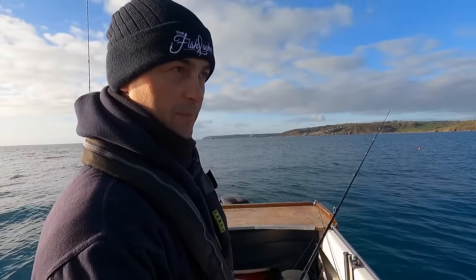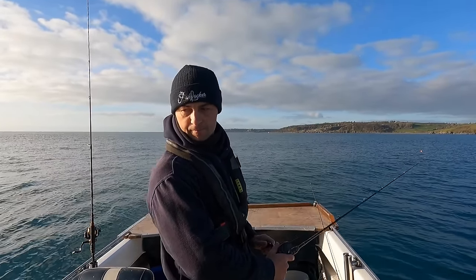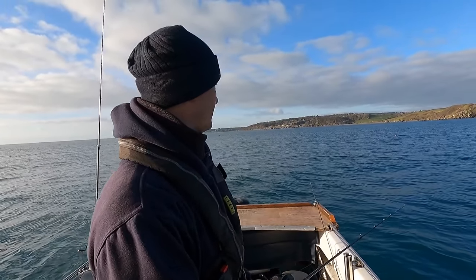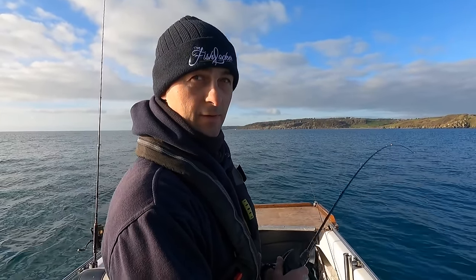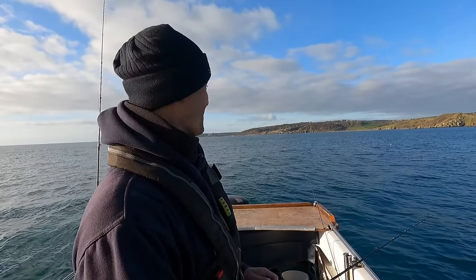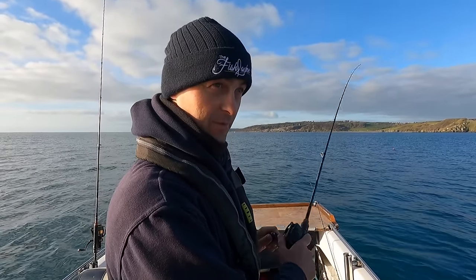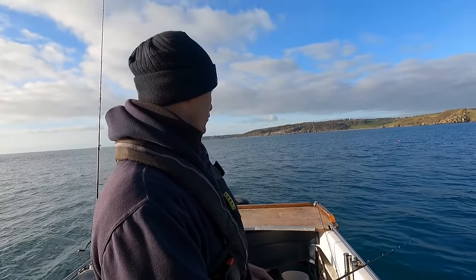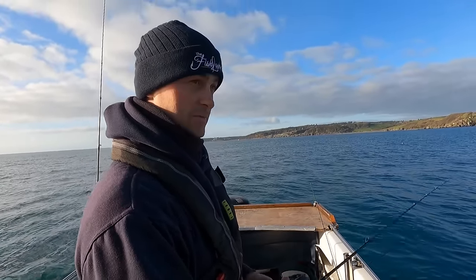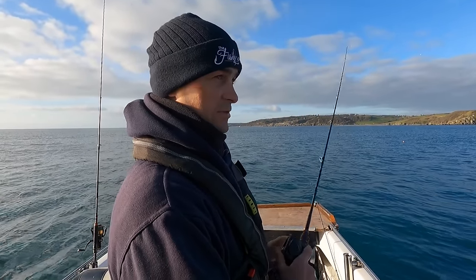Quite often you'll find when you're drifting like this it's going to be a positive bite. The last time I came out a couple of weeks ago I had a session doing this - it was an absolute blinder. When you haven't been out at sea for a while you never know where the fish are - you don't know where the baitfish is, you don't know where the big fish are. I'm just going to try and find them again. I've never known a winter like this - it just seems to be unending heavy winds and rainstorms.